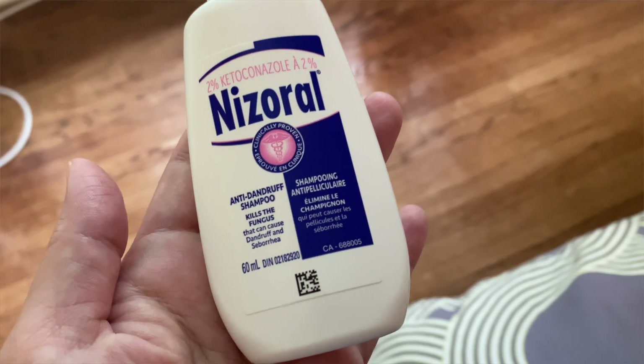Another way you can get it is just over-the-counter. In the US, the prescription strength is 2% and the over-the-counter strength is 1%, unless you live in Canada, where the over-the-counter is actually 2%. I've got a little bottle here that I have tested out on this channel.